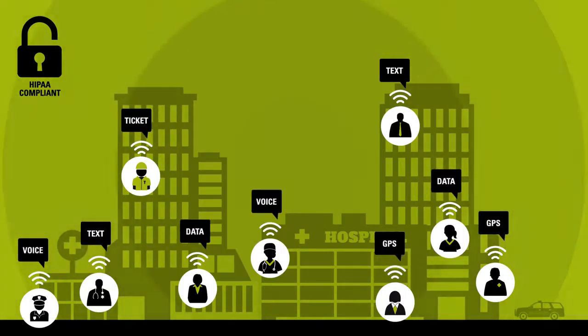Moto Turbo seamlessly integrates voice, data, text messaging, GPS, work order ticketing and more to help your staff communicate and collaborate effectively.